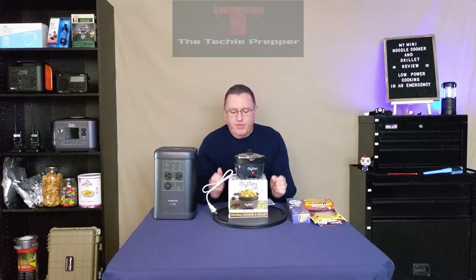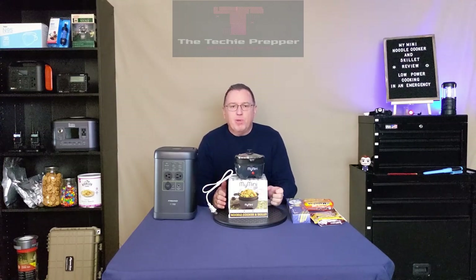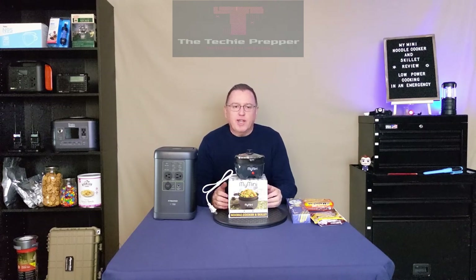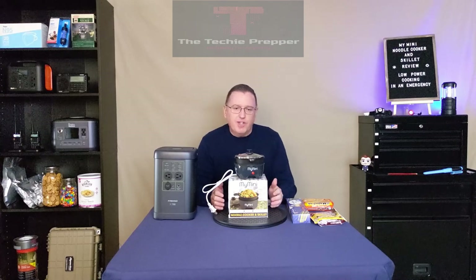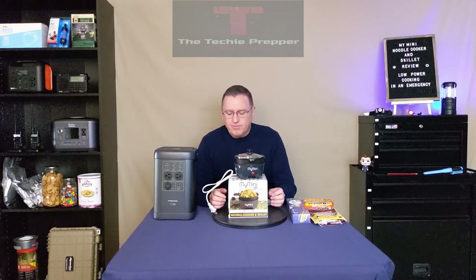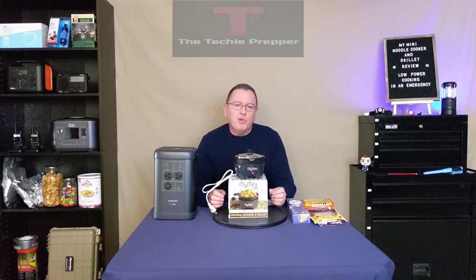If you've seen my videos in the past, you know I recommend that people have some sort of backup power. There's a lot of crazy stuff going on in the world today. California's having all the issues with the storms and floods. There's winter storms coming through, ripping through the central U.S. and the eastern coast now. So there's power outages all over the place.